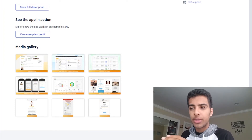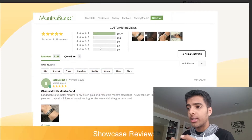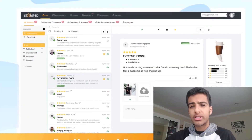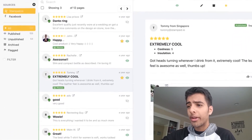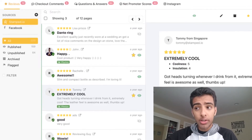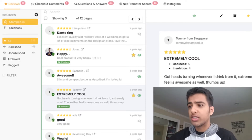I want to jump into the media gallery to show you a little bit about what it looks like. As you can see, here are the reviews — an example of what it might look like. And here is the actual Stamp.io dashboard. You can see all of the reviews in an organized way. It'll show you published versus unpublished, and there are also sources, so it'll help you put those reviews on Facebook and things of that nature.